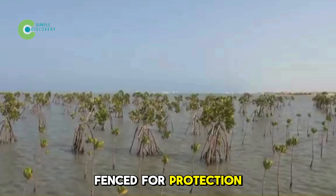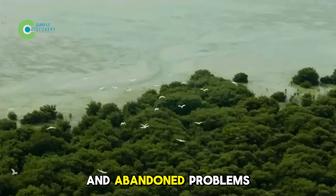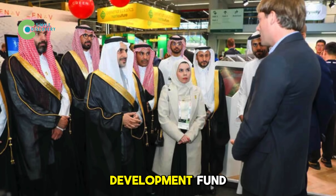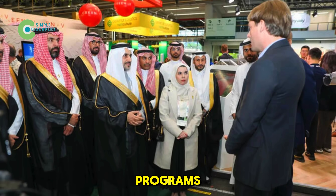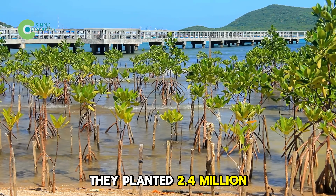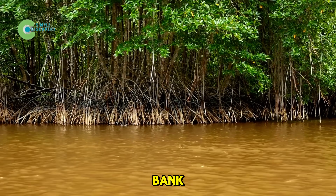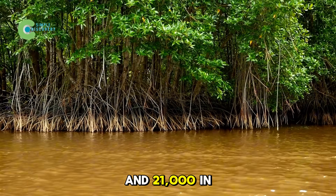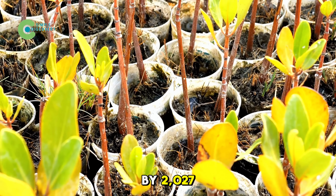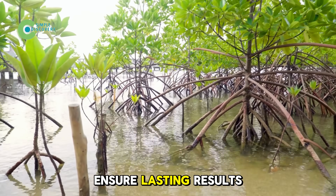Every site is fenced for protection and monitored quarterly for survival rates, avoiding the plant-and-abandon problems seen in many environmental projects. The Vegetation Development Fund runs evidence-based programs: in March 2025 alone, they planted 2.4 million trees in five reserves and partnered with the Saudi National Bank to plant 100,000 in Jubail and 21,000 in the east, targeting 10 million trees by 2027.